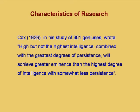It is not just asking the teacher about the doubt and getting an answer — the answer has to be mostly found by the student. A study of geniuses by psychologists showed that high but not the highest intelligence combined with the greatest degree of persistence achieves greater eminence than the highest intelligence with somewhat less persistence. This is a conclusion from research on 300 eminent geniuses.